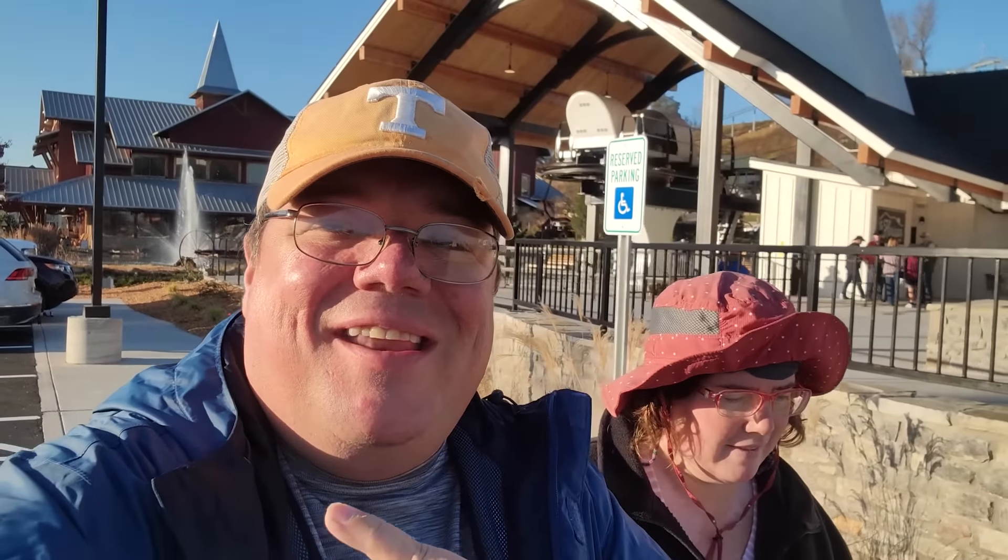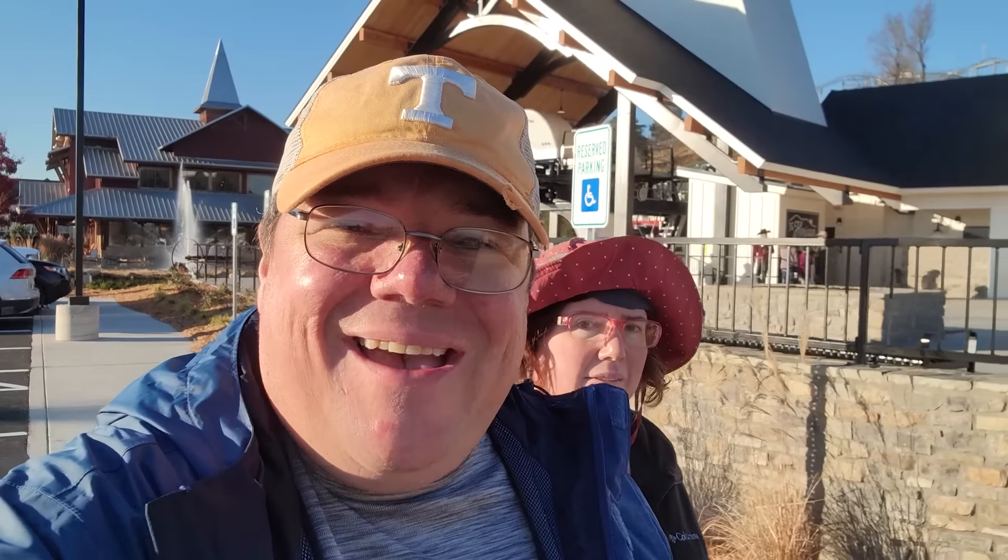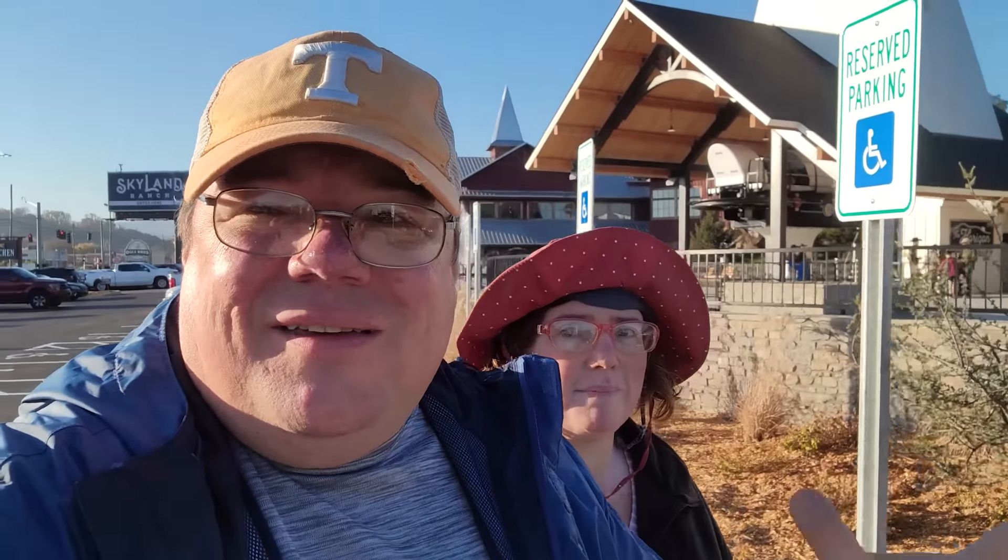It is a beautiful day here in Sevierville. The sun just rose and we're here for the opening day of Skyland Ranch. We're going to take you to the top, show you what everything's about, and do kind of a walkthrough so when you visit you'll know what to do. Are you ready, Don? Let's do this.